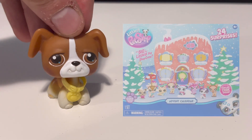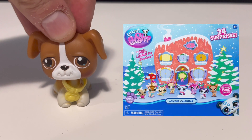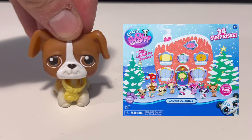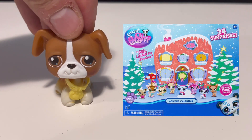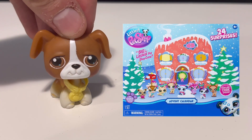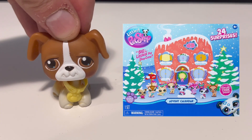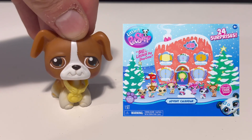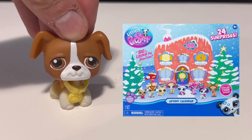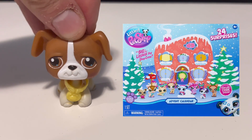You may know about the Littlest Pet Shop Generation 7 advent calendar, which came out recently. Even though it's not quite the holiday season yet, you can still get your hands on it — on Amazon, eBay, or in stores. I've heard some people finding it at Toys R Us. I ordered mine on Amazon and I'm saving it for a holiday theme or maybe my Vlogmas series this year.